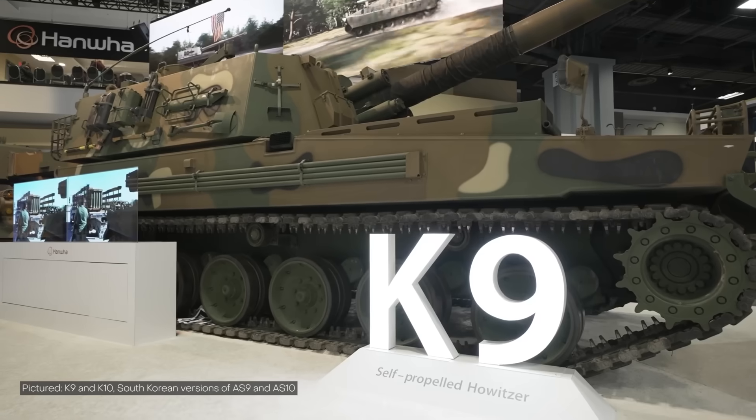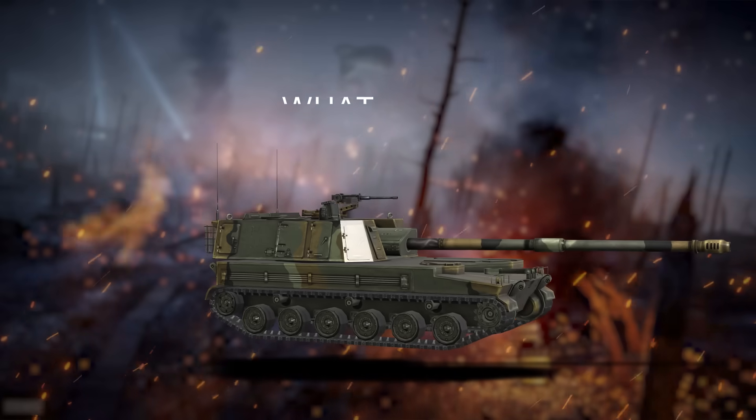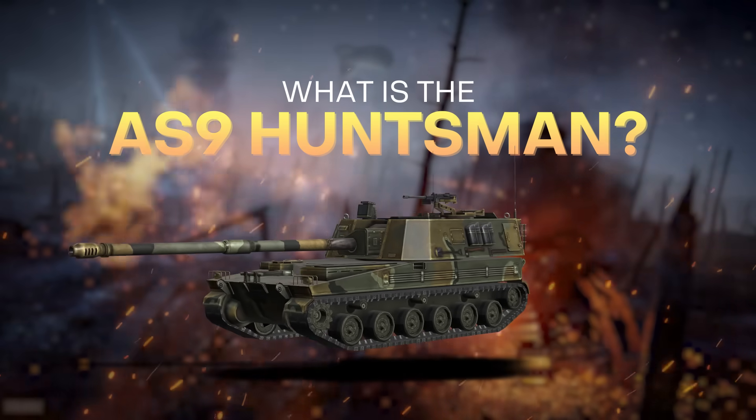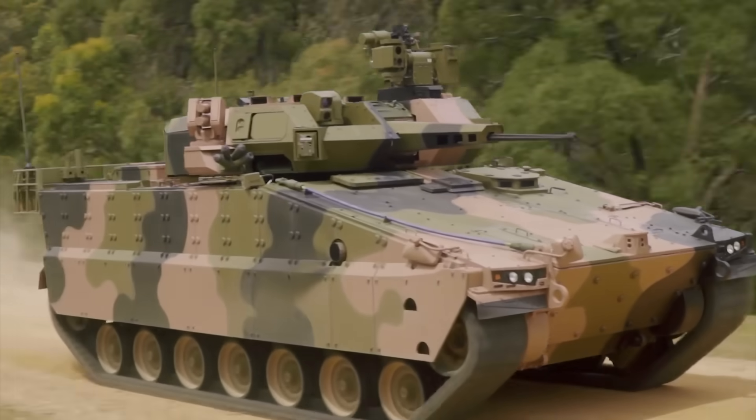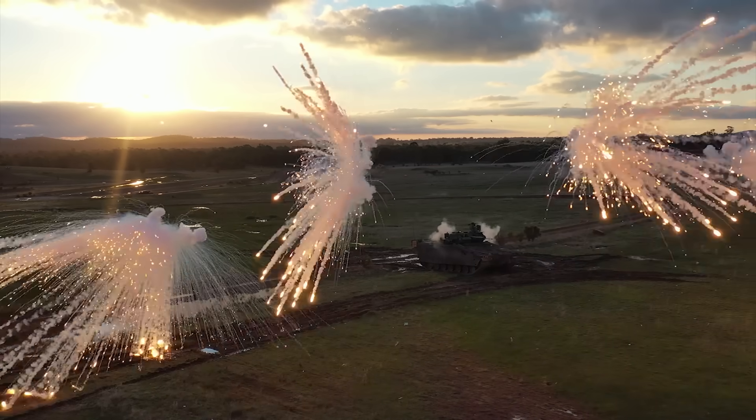The AS9 and the AS10s are both considered part of the Huntsman family of vehicles, but for convenience, I'll just refer to the AS9 as the Huntsman and the resupply vehicle as the AS10. The AS9 Huntsman is a 155mm self-propelled howitzer based on an updated version of South Korea's K9 Thunder design. These are from Hanwha — the same company responsible for bringing us the AS21 Redback infantry fighting vehicle, which we have featured previously on this channel.